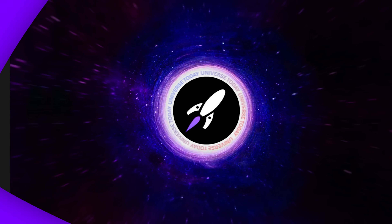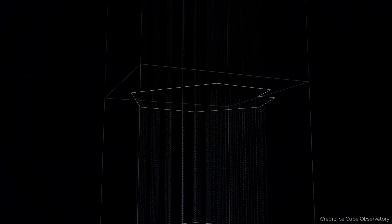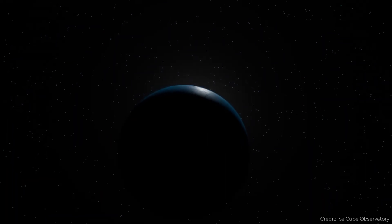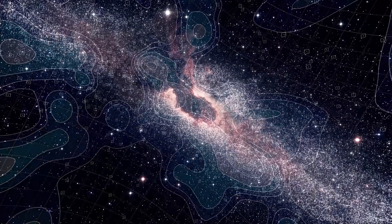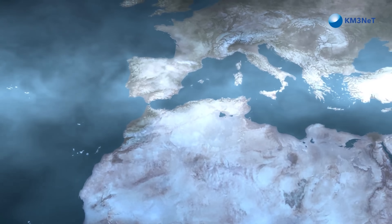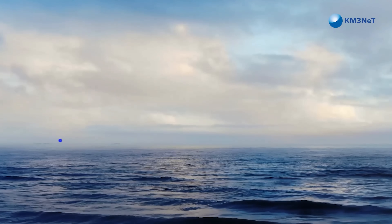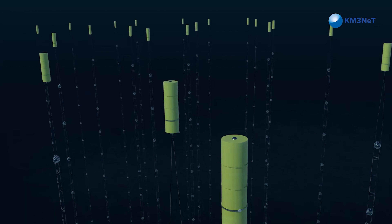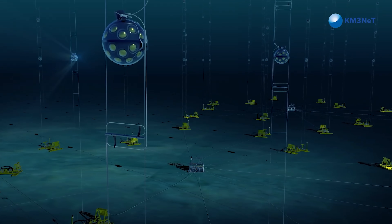The highest energy neutrino ever detected. Neutrinos are lightweight particles produced by various high-energy events — by the sun, by supernovae, at the accretion disks around supermassive black holes, and nuclear reactors. In fact, there are hundreds of trillions of neutrinos passing through your body every second and you don't even feel it. Detecting neutrinos is incredibly difficult and requires a large volume of water. Scientists are setting up a neutrino observatory in the Mediterranean Ocean called the Cubic Kilometer Neutrino Telescope, or KM3NeT.